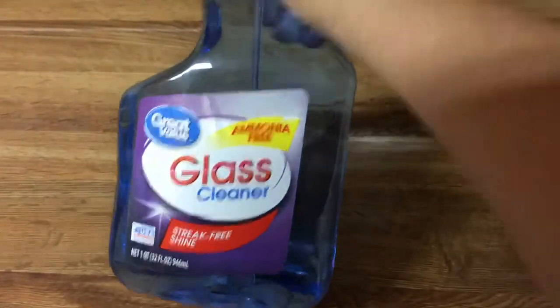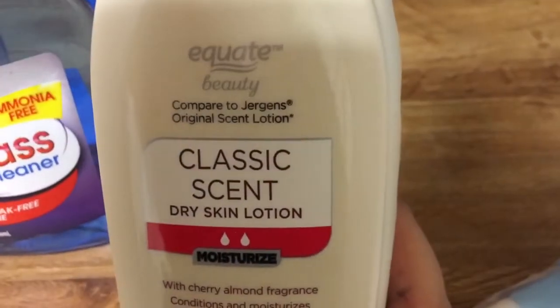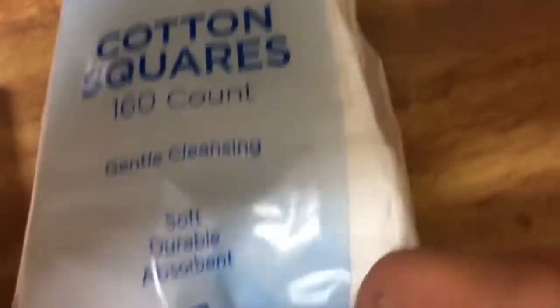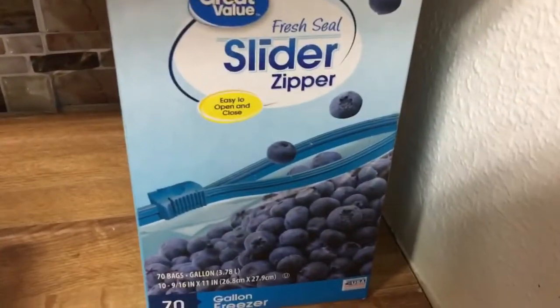I bought glass cleaner. I bought lotion — this is supposed to compare to the Juergens, and I really like Juergens. Cotton squares, this is the generic brand. Kleenex, and then I bought Ziploc bags. I bought the quart size and the gallon.